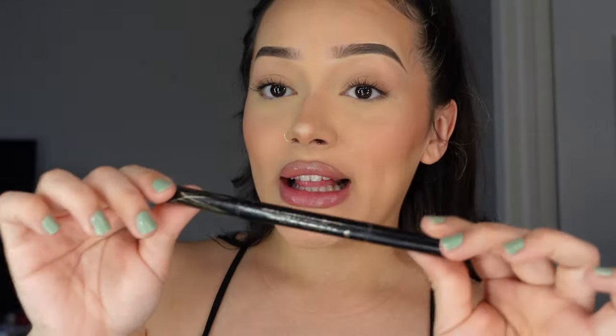I use any eyeliner really, but I really like the Stila eyeliners — this is a liquid one. I use it to get my beauty marks so I don't look too cakey. That one I really do have, but I like to add a few more.